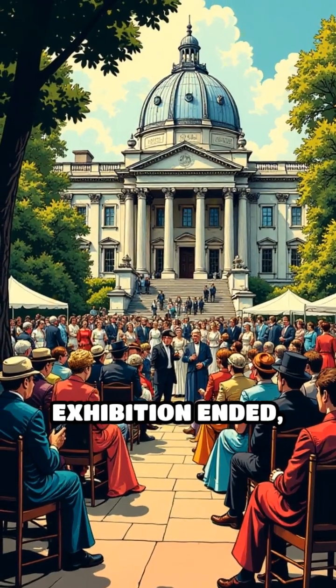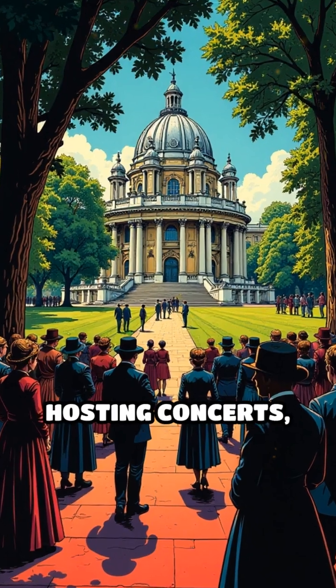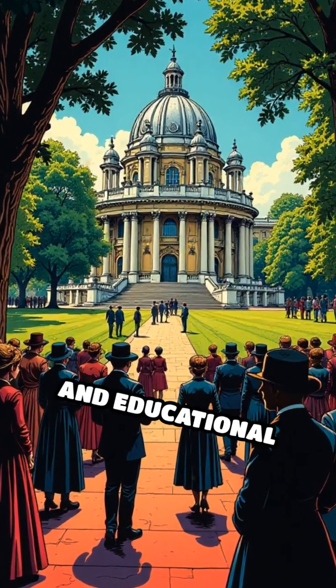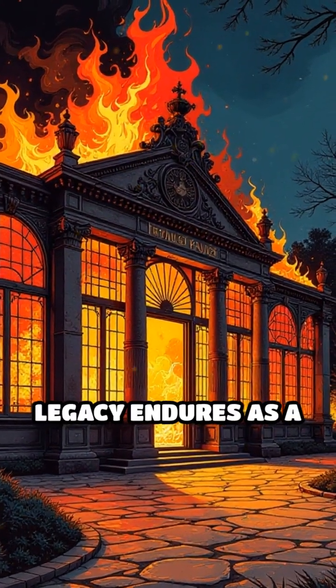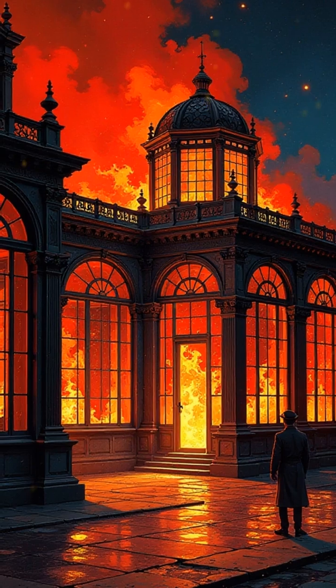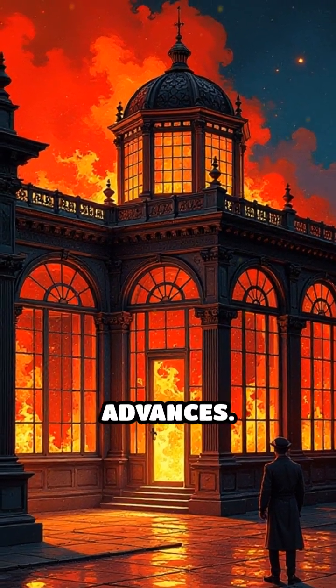Even after the exhibition ended, the Crystal Palace became a vibrant cultural hub, hosting concerts, gardens, lectures, and educational events. Though it tragically burned down in 1936, its legacy endures as a beacon of innovation, imagination, and the transformative power of industrial advances.